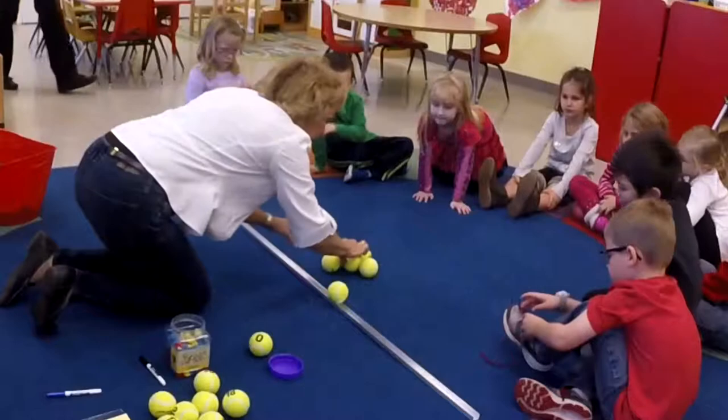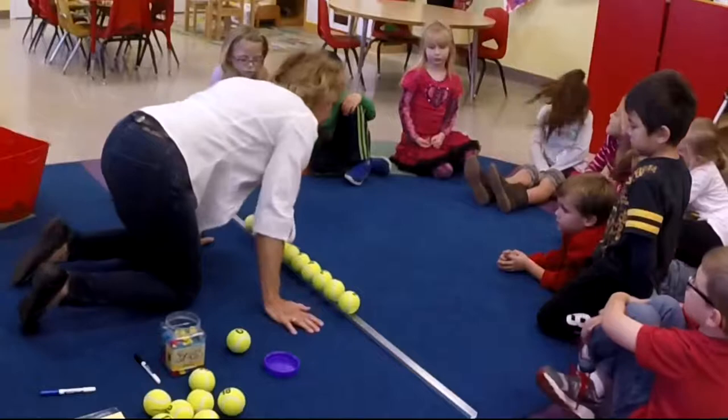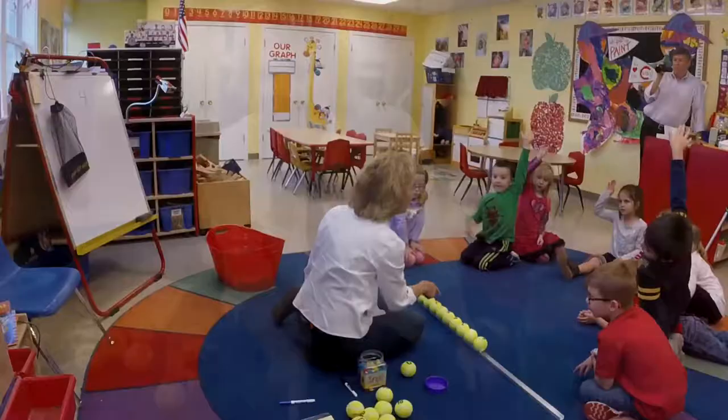And this one is called, I'm thinking of a number. One of my numbers is hidden. Who can help me tell me which ball this is?